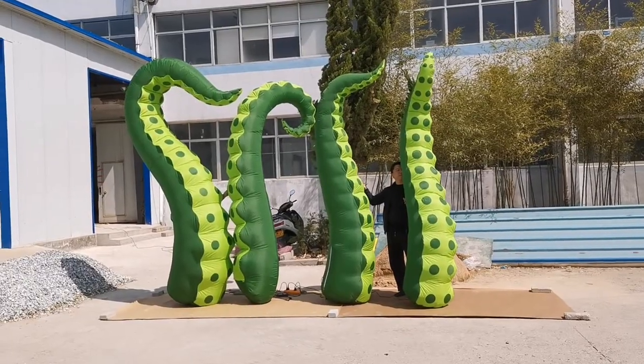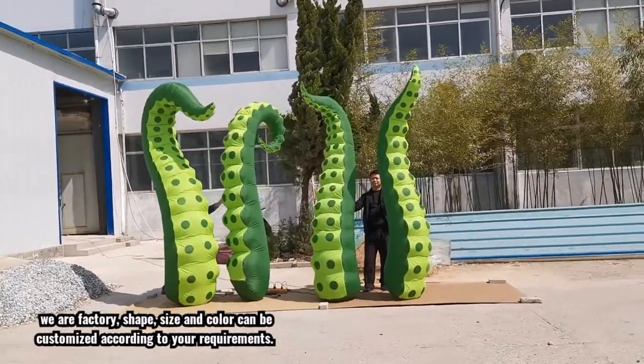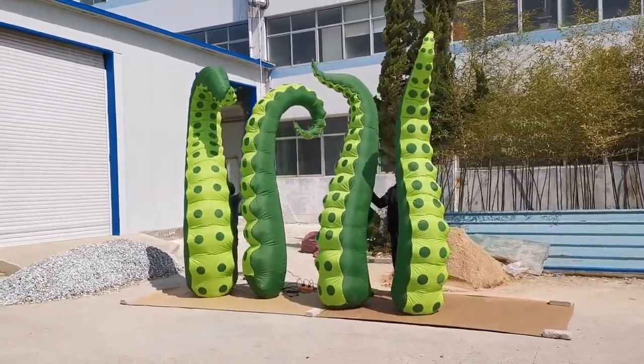These tentacles we use are dark green and light green. You also can choose purple and blue, any colors you want. Also, size can be customized. Thank you.